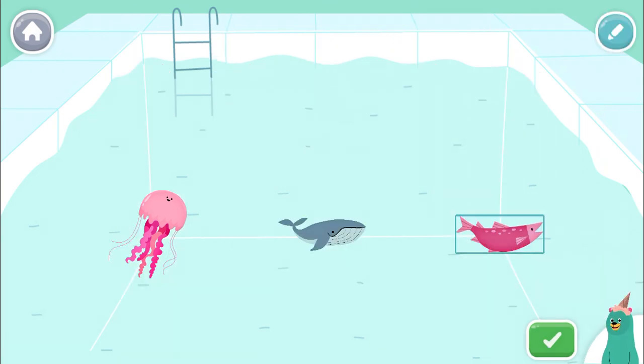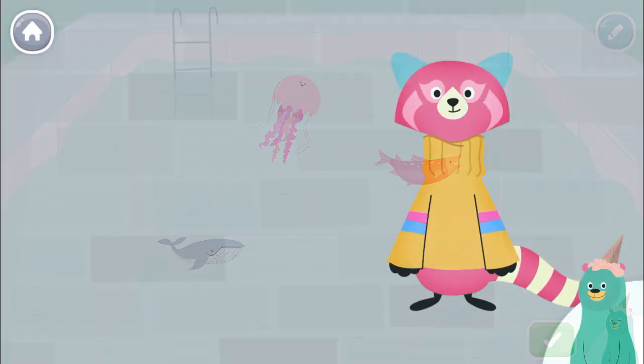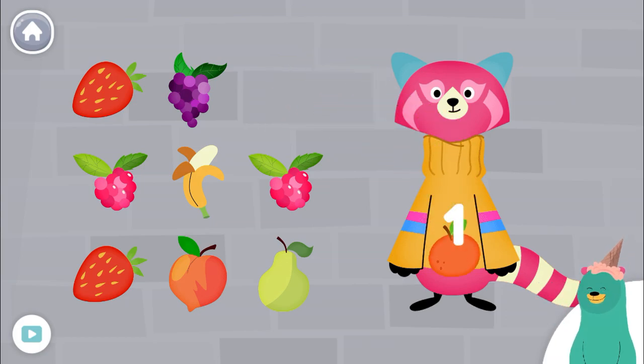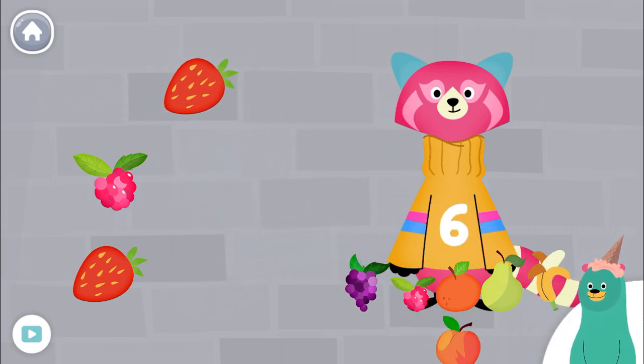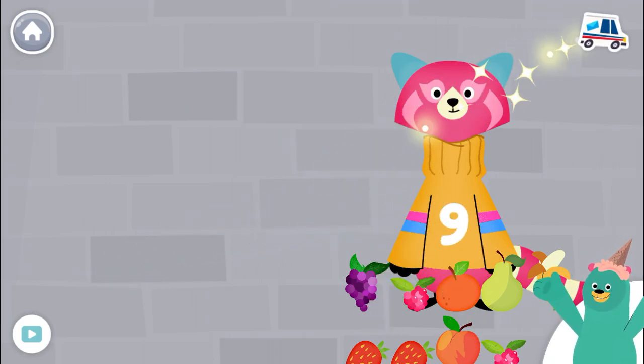Make a picture in the pool. Give 9 fruit to Rhea. 1, 2, 3, 4, 5, 6, 7, 8, 9! You dragged 9!